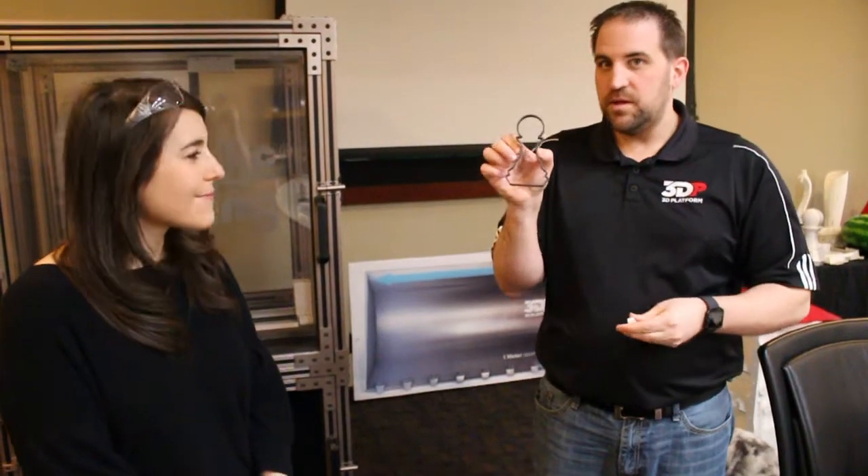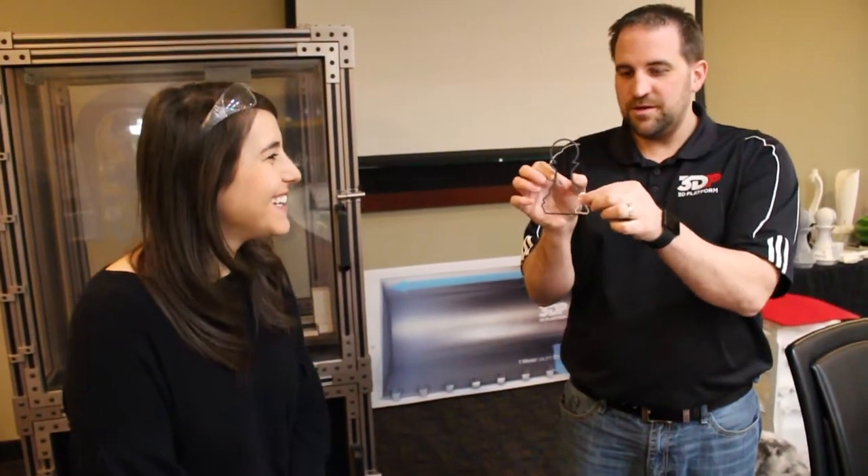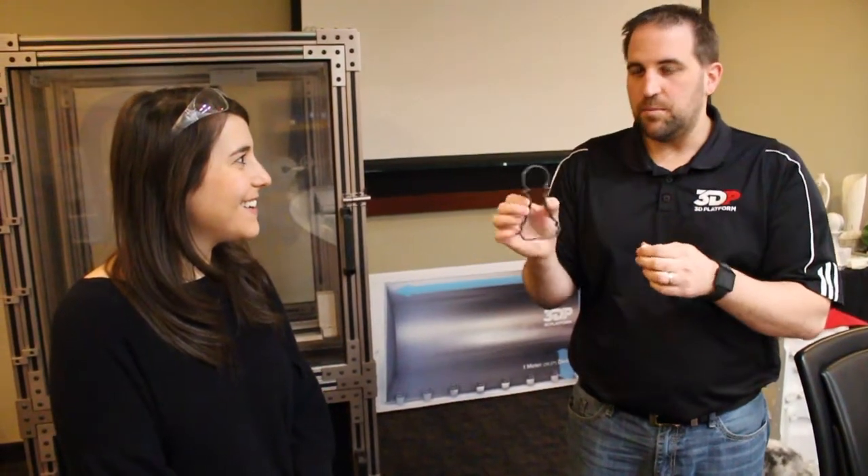This shape right here can be printed in three minutes on a normal 3D printer. With our new extruders, we can print this same exact shape in three minutes — it's much stronger, much larger. And that means that companies can get parts done quicker, get their jobs completed, move on to the next project and make more money.